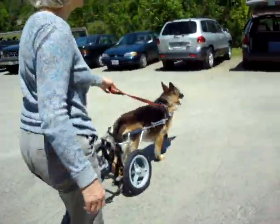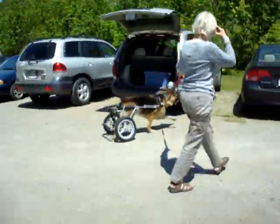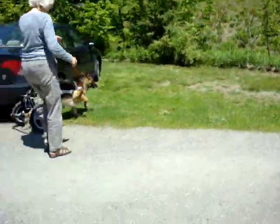There she goes. Here's Miss Freya, a nine-year-old German Shepherd who just got her wheels and she's off on her first jaunt.